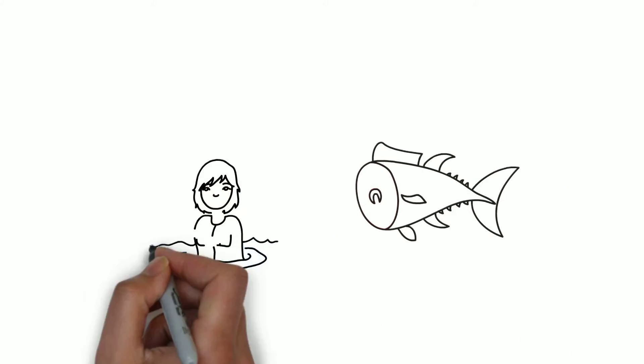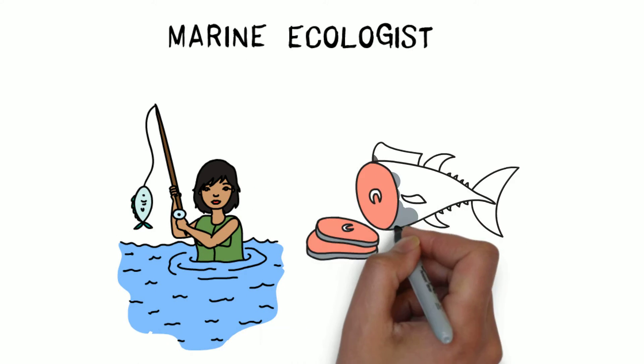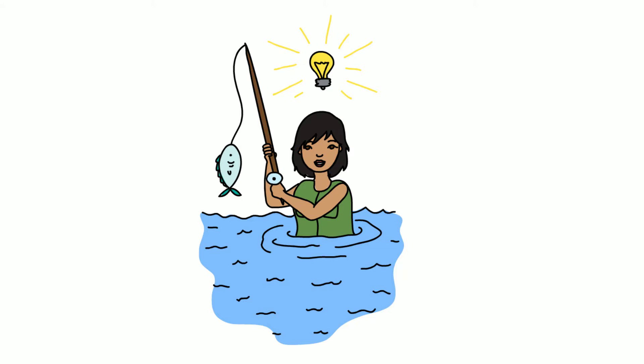However, when it comes to the marine ecologist, what tools do we have to reconstruct the past? Fish don't grow in rings. If we cut up a fish, all we get is sashimi. For this reason, the marine ecologist had to come up with an even more ingenious idea.